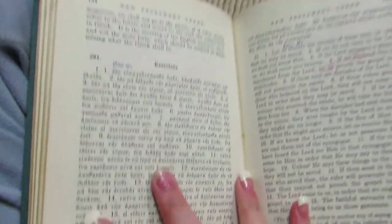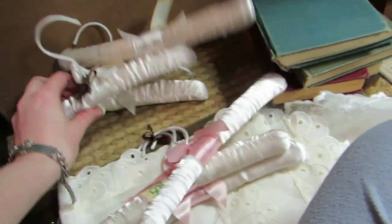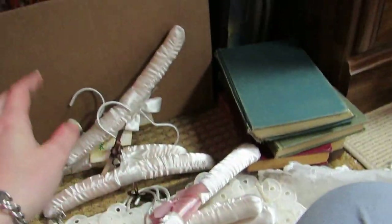They smell really old. I like the smell of books — is that weird? I know other people like that too. This is also in Greek. I got all of these frames for 50 cents — 50 cents for the sets, but I paid 50 cents for all of them.